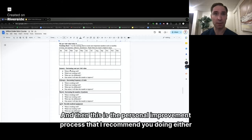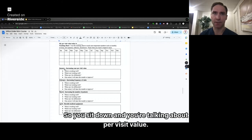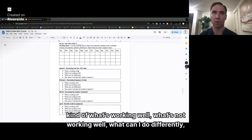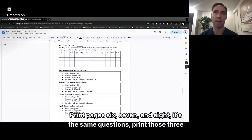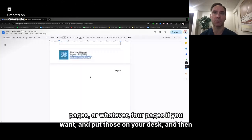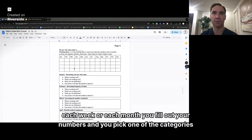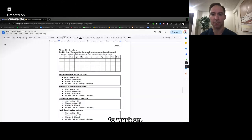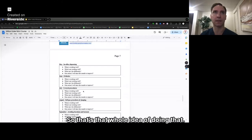This is the personal improvement process I recommend doing either each month or each week. You sit down and think about per visit value — what's working well, what's not working well, what can I do differently, and what's one action I'll take to improve it. You can do this each month; it's never going to get boring, it's always going to change. I'd recommend printing pages six, seven, and eight — those same questions — and put them on your desk. Each week or month you fill out your numbers and pick one category to work on.